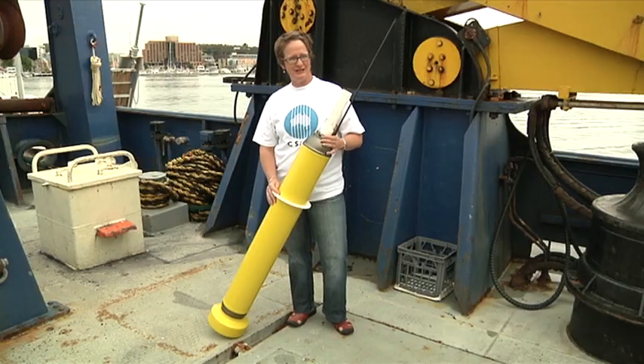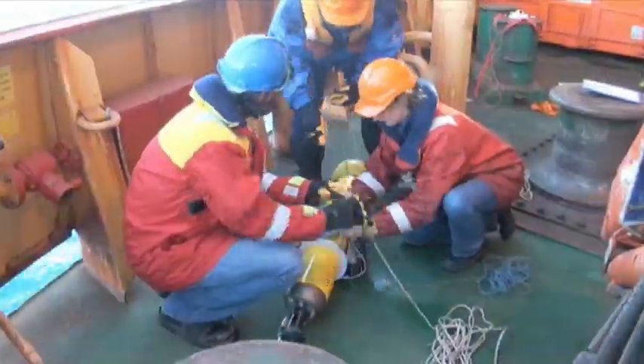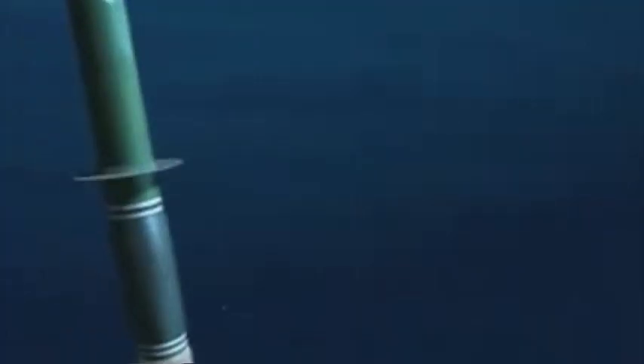I go out on the ship to put in some of the most advanced equipment on the earth. This float is actually a clever robot. When we pop it over the side in the ocean, it will dive to one kilometre, drift for a while, and then dive to two kilometres depth, and then start measuring things all the way up to the surface.